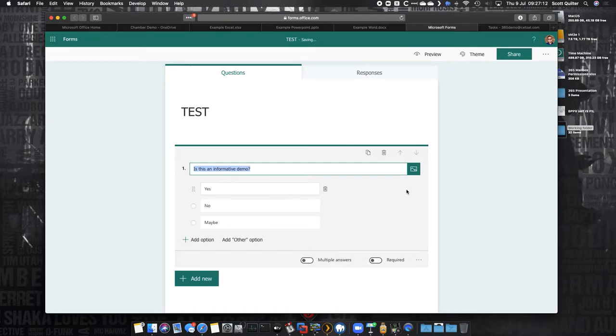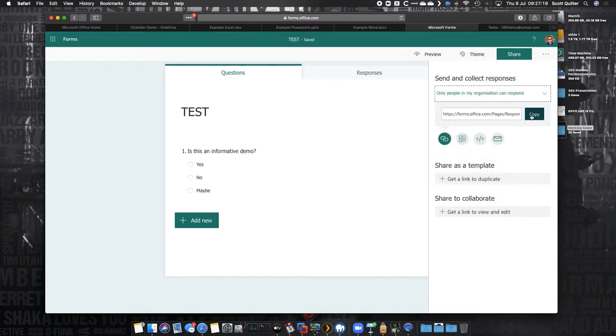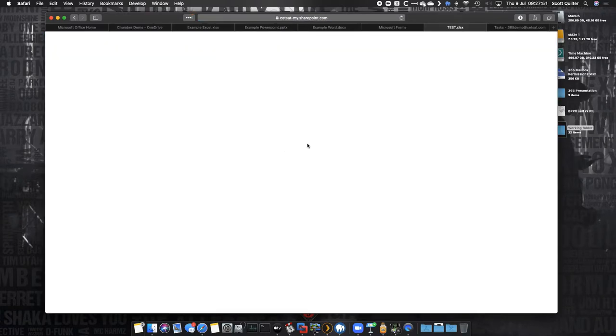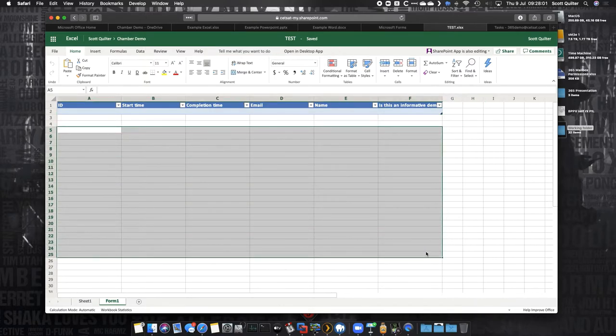We can put titles and descriptions in here and then view the responses. We can share this form with people in my organisation or anyone with a link. We can also share and collaborate — multiple people can work on this form at the same time, just as with PowerPoint, Word and Excel. And what this form does is build an Excel file automatically — as I start filling in answers, it fills out that spreadsheet and does the survey for me. It's automated — really cool.